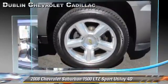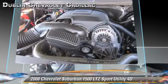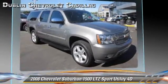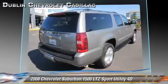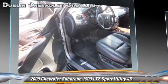Safety features include dual front airbags, OnStar, 4-wheel ABS, and Stabilitrack. Comfort and convenience features include navigation system, heated seats, and DVD entertainment system.